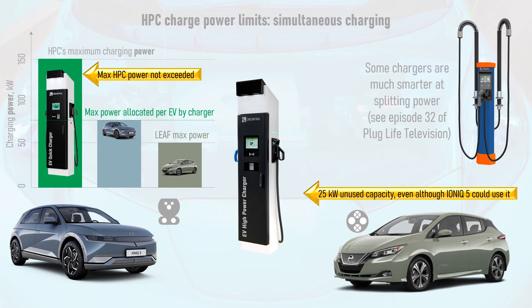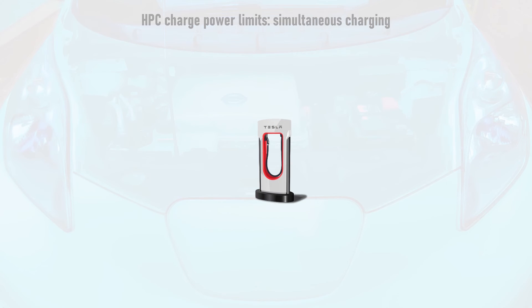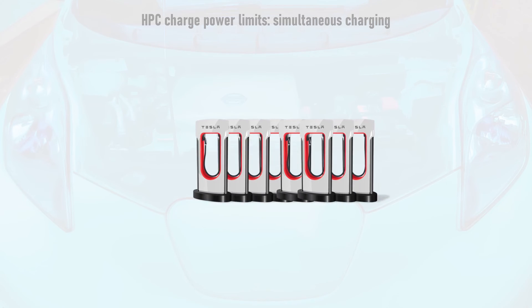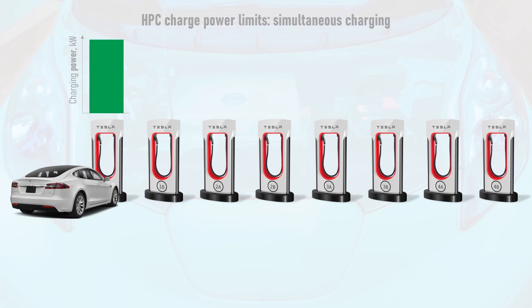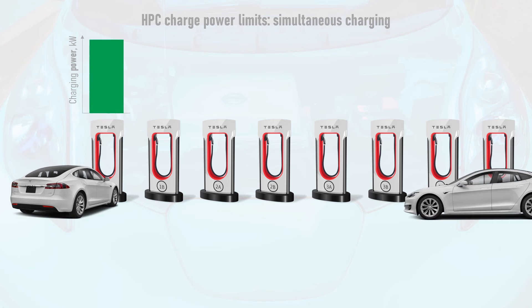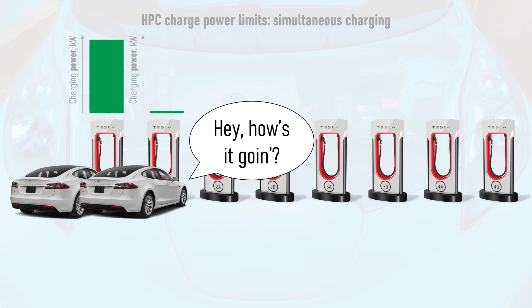See episode 32 of Plug Life Television for more information. Tesla's latest generation of superchargers is one example that manages to allocate power in a smarter manner, but older V2 superchargers are grouped in pairs and share power modules, splitting their power when both are in use. This has led to the adoption amongst Tesla drivers of so-called urinal etiquette — you don't want to be that guy.